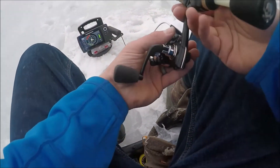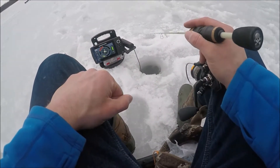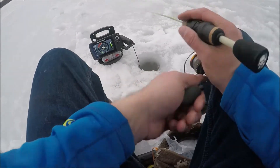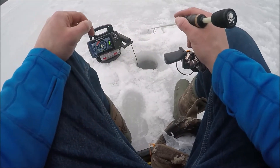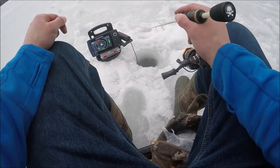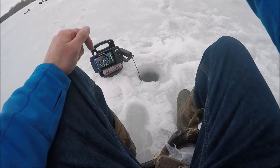A little gold tungsten with two spikes. Watch how fast this happens. They are at about 11 to 15 feet, just stacked down there. Just jigging above them and coaxing them to come get it.